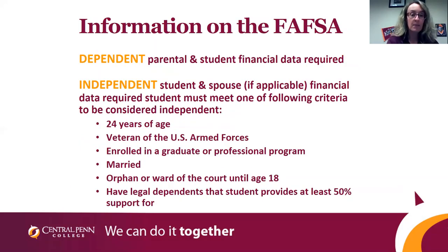What goes on the FAFSA form? For those of you that are dependent, it'll be your information and your parents' information. For those of you that are independent, it'll be your information and your spouse if you're married. If you're questioning whether you're independent or dependent, the government requires that you meet the below criteria to be considered independent: you must be at least 24, a veteran, enrolled in a graduate or professional program (master's degree or above), be married, a ward of the court, or have legal dependents that you provide more than 50% support for. If you don't meet any of that criteria, you do need to provide a parent on the FAFSA form for us to award financial aid.